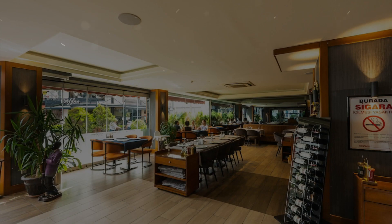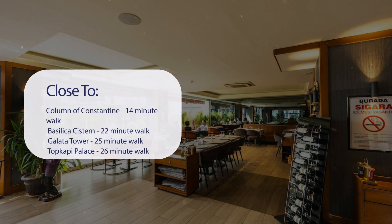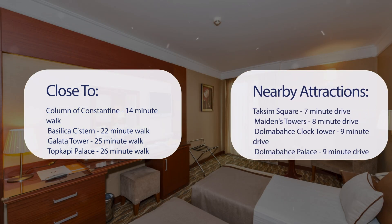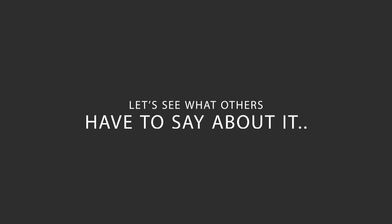It has a pretty good location. It's pretty close to Column of Constantine, Basilica Cistern, Galata Tower, and Topkapi Palace, and also close to attractions like Taksim Square, Maiden's Tower, Dolmabahce Clock Tower, and Dolmabahce Palace. Here's what other travelers have to say about this hotel.